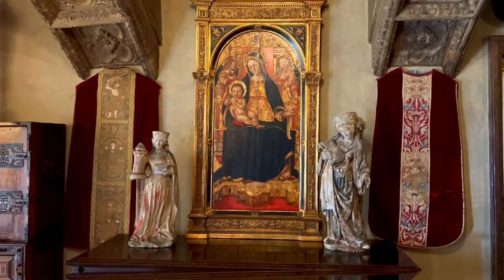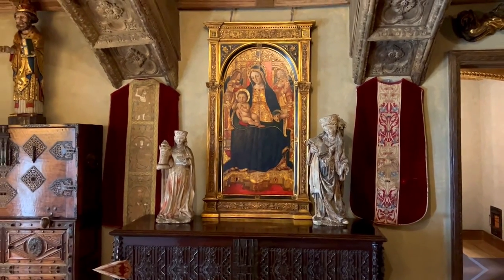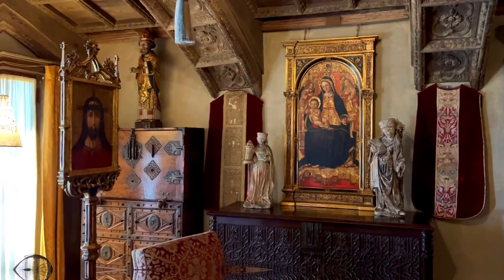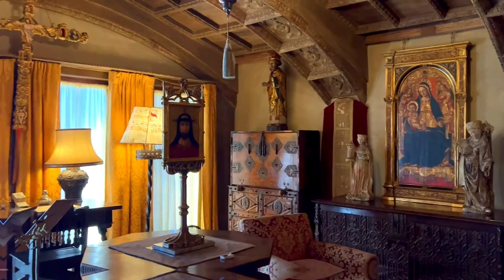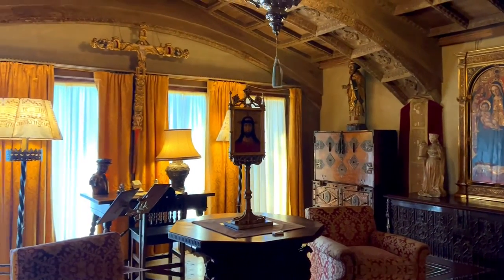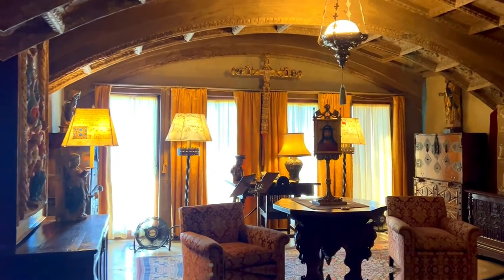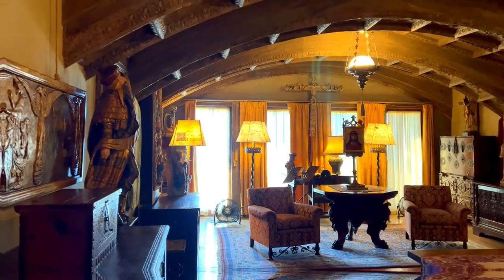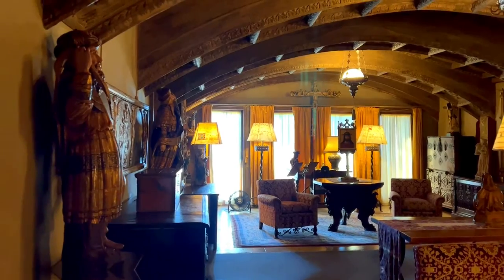William Randolph Hearst assembled a vast and varied art collection, and his selection of textiles, both secular and ecclesiastical, are a significant portion of it. This chasuble is displayed in the Gothic sitting room of Mr. Hearst's private suite, shown on the upstairs suites tour. Five other chasubles are displayed on this tour.